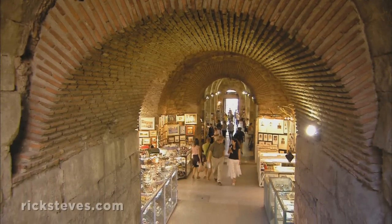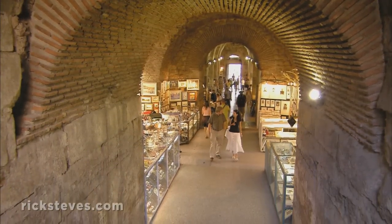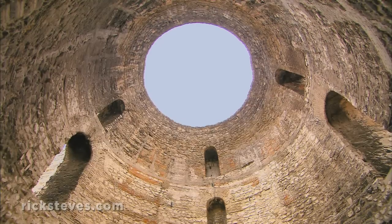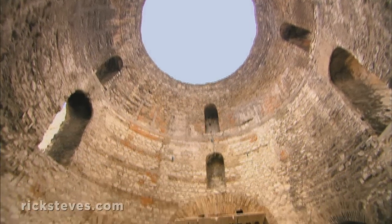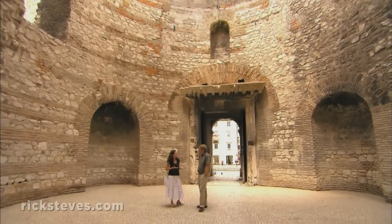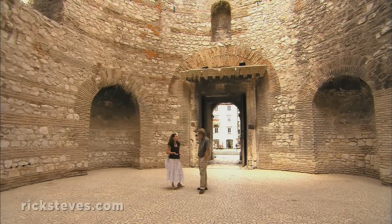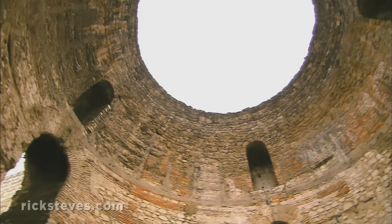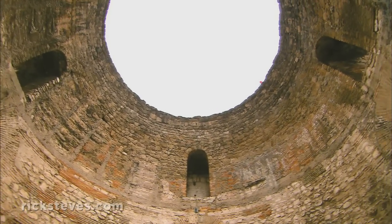Nearby, a grand underground hallway, now used as a shopping arcade, leads to Diocletian's vestibule — a grand entryway towards his private quarters. Roman emperors called themselves gods, and Diocletian called himself Jovius, son of god Jupiter. People worshipped him, kissing his robe. They treated him like a god on earth.